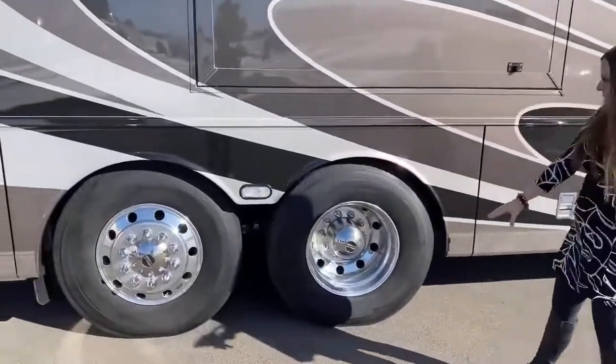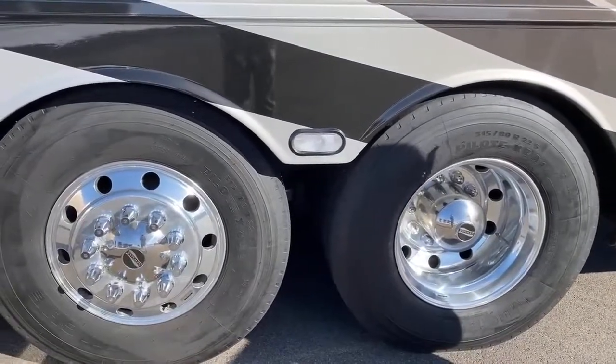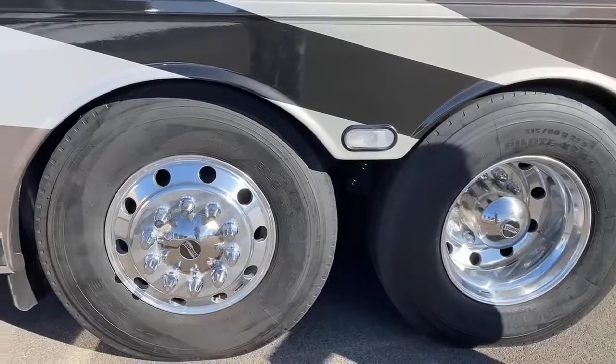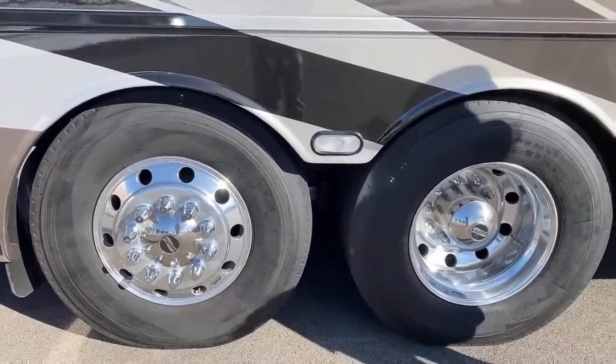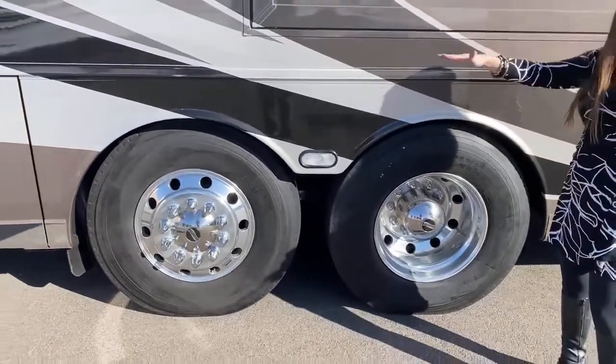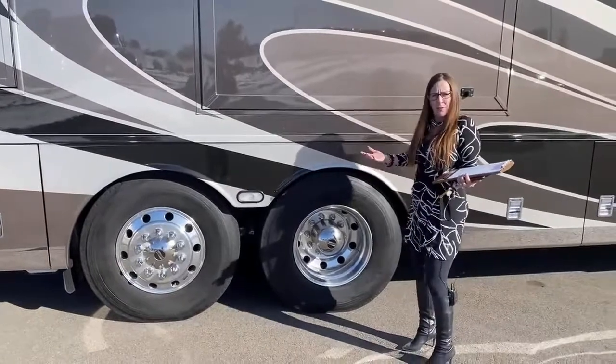Here we go — Michelin tires, right? Really nice, big tag axle. That pivot is going to give you a better turning radius, easier to park, easier to maneuver. It acts kind of like a cantilever — almost like a seesaw. So if you hit a bump, you've got a rear tire that's going to keep you from feeling that jarring push. So if you're towing — and all these coaches can flat tow — this can flat tow 10,000 pounds really easily.